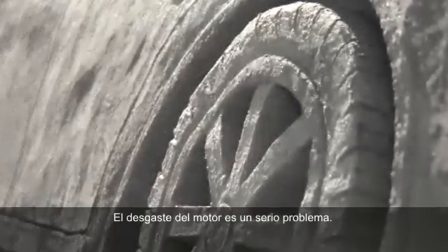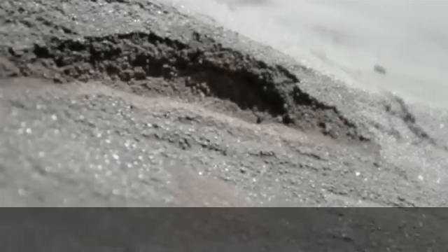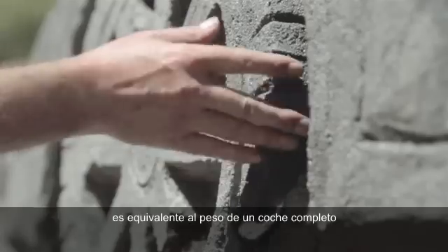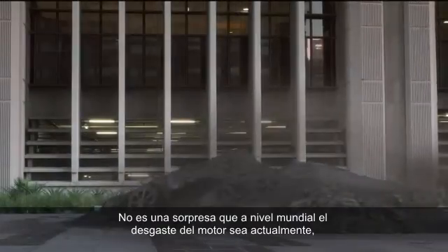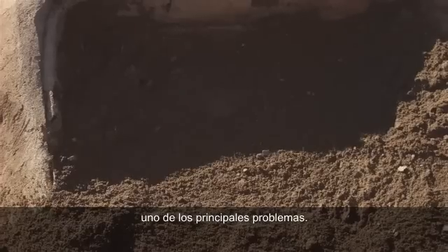Engine wear is a serious problem. In fact, just how much wear occurs is staggering. In 12 hours alone, the amount of metal dust worn away from car engines in Europe could be equivalent to the weight of an entire car. So it's no surprise that on a global level, engine wear is one of the greatest motoring problems today.